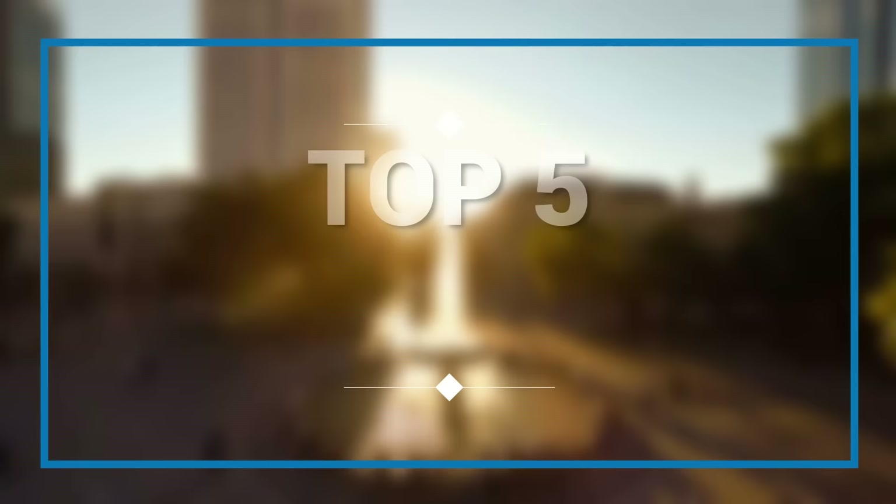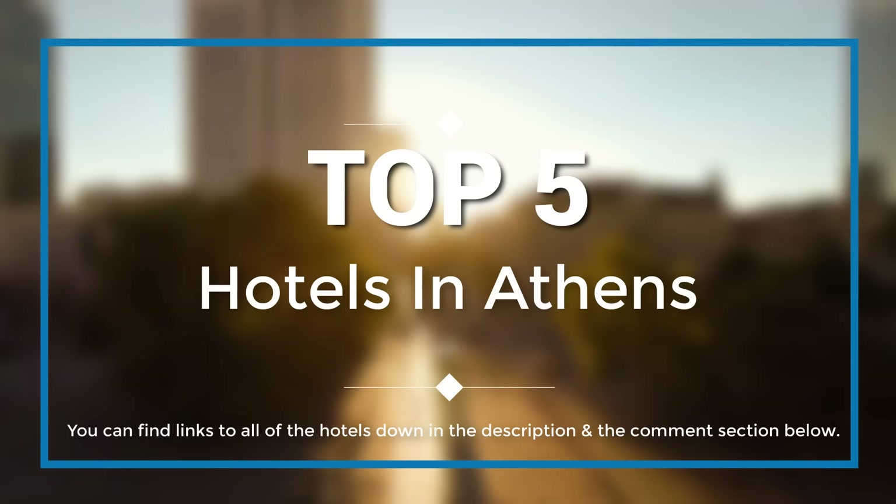Hello everyone, in this episode of Trip Hunter we are going to check out the best hotels in Athens. You can find links to all of the hotels down in the description below. Okay, so let's get started with the video.